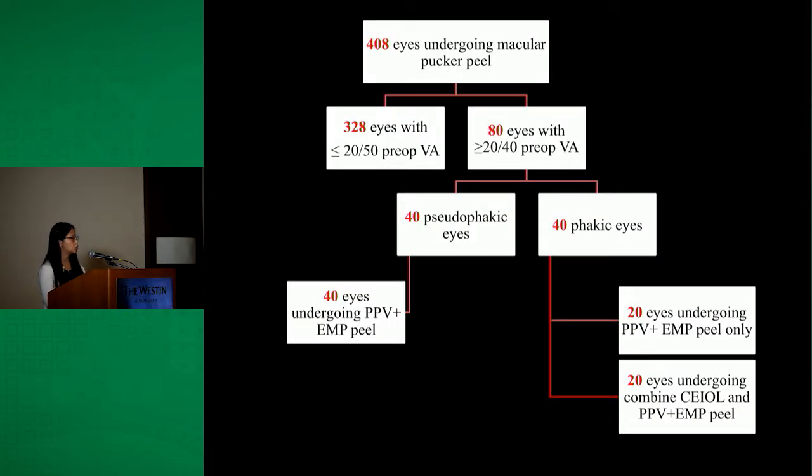Between the years 2014 to early 2017, 408 eyes underwent macular pucker peel. 328 of those eyes were excluded for having preoperative visual acuity of 20/50 or worse. 80 eyes were included in the study — half of those eyes were pseudophakic and the other half were phakic.